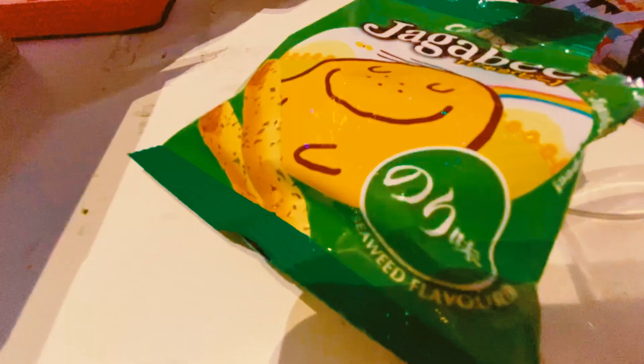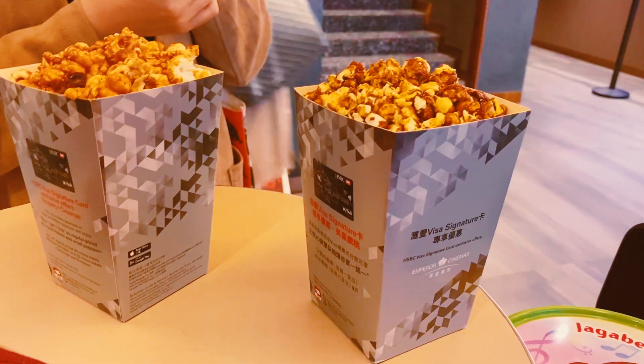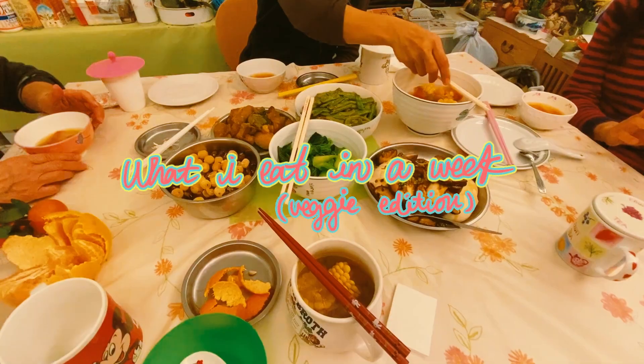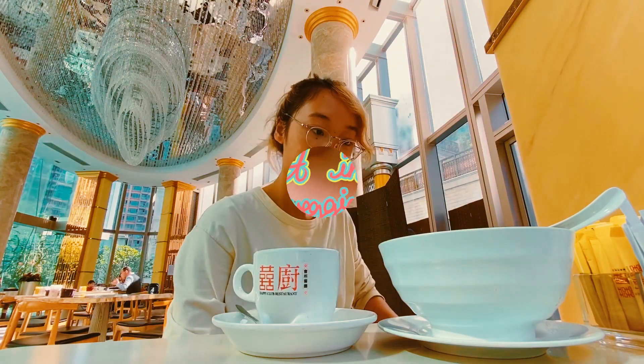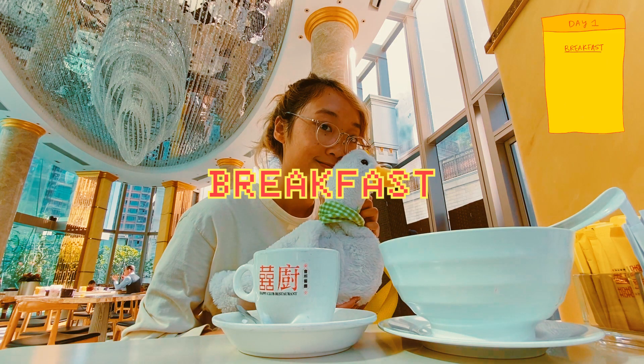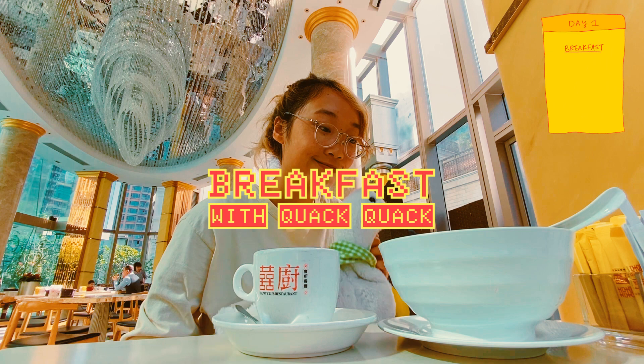Hi, it's Swing and this is going to be a realistic snapshot of what I eat in a week as a vegetarian. I'm starting off day one with some breakfast with my lovely quack quack duck.